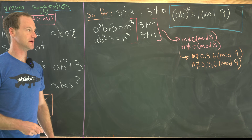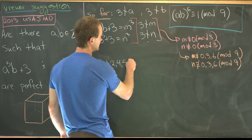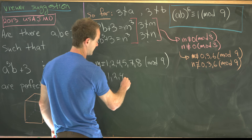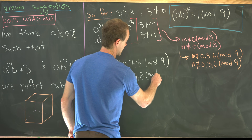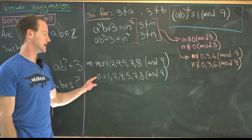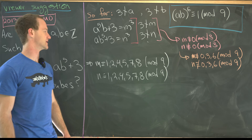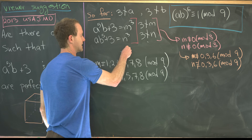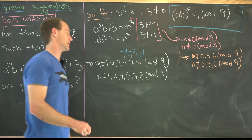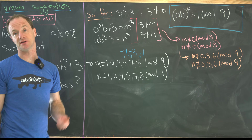This gives six possibilities: m and n are each congruent to 1, 2, 4, 5, 7, or 8 mod 9. Since we're interested in m³ and n³, we use a trick: 5 ≡ −4, 4 ≡ −2 (wait: actually 7 ≡ −2 and 8 ≡ −1 mod 9). If we compute cubes for the first three values, the last three follow by negation.